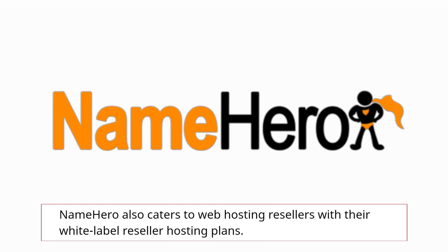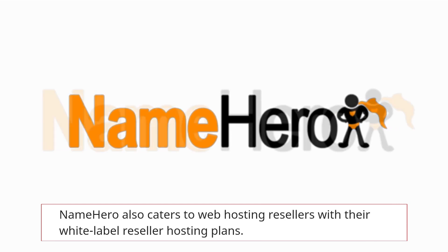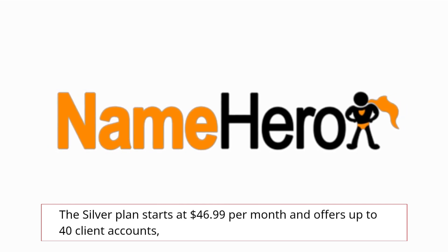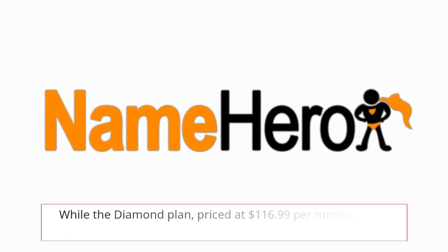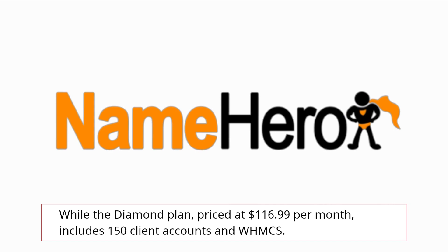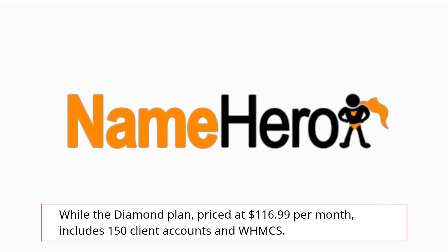NameHero also caters to web hosting resellers with their white label reseller hosting plans. The silver plan starts at $46.99 per month and offers up to 40 client accounts, while the diamond plan, priced at $116.99 per month, includes 150 client accounts and WHMCS.